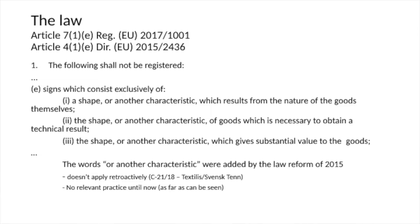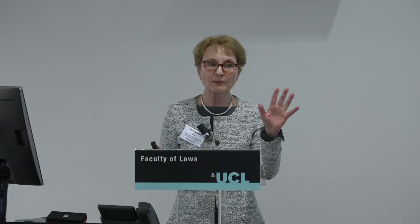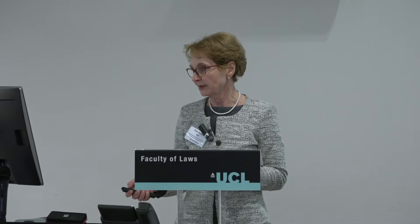We have three types of bars to protection: one concerning shapes or other characteristics residing from the nature of the goods; those shapes or characteristics necessary to obtain a technical result; and those shapes or characteristics giving substantial value to the goods. In the first decades we only had provisions about shapes. The addition of 'other characteristics' was inserted very recently, and we don't have case law on that yet. Importantly, this addition does not apply retroactively, so trademarks already on the register that are not shapes but may still be functional are safe under the new law.